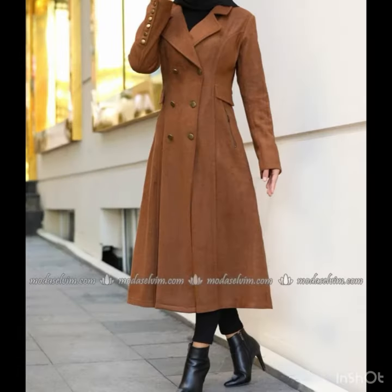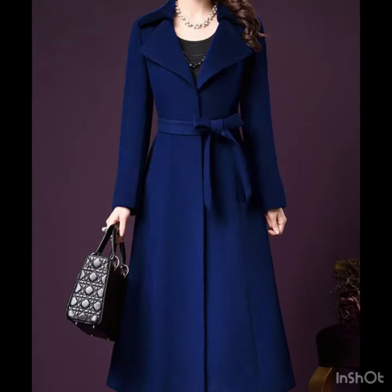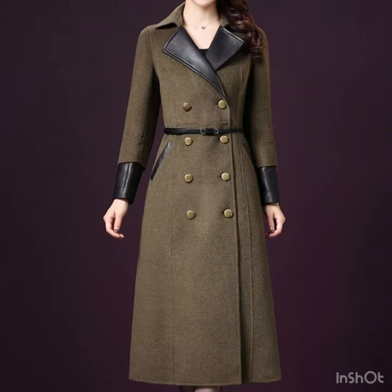If you want to be updated with the latest fashion trends, latest dress designs, coat designs, blazers, and jacket design ideas, my channel is all about the latest fashion trends. You will find hundreds of new designs and new ideas daily on my channel. If you are loving these amazing long coat design ideas, please do like my video.